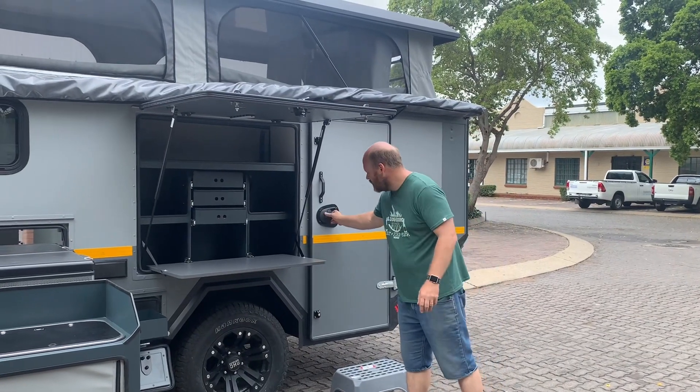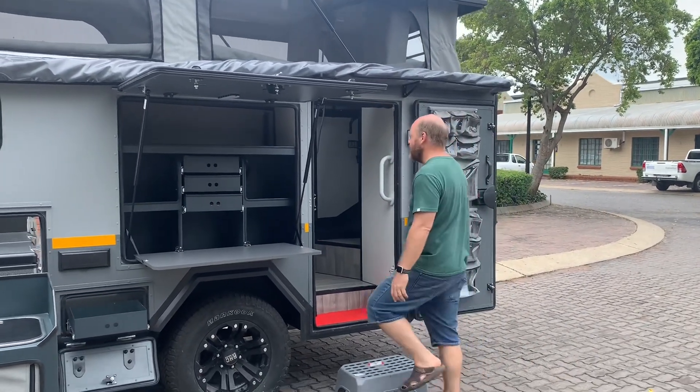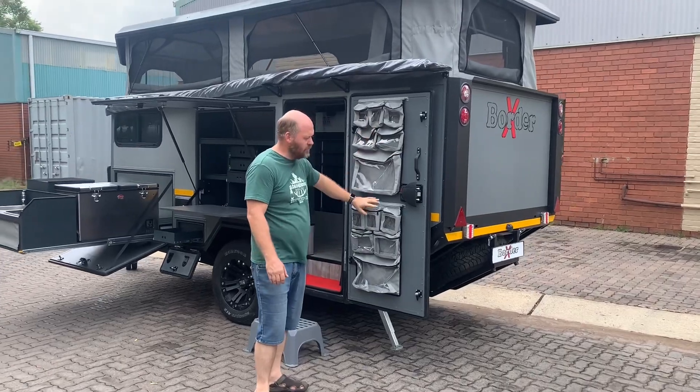As for accessing the caravan, same as with the previous models — a nice large, broad door, nice and high, easy access. Storage units are also available on the door.